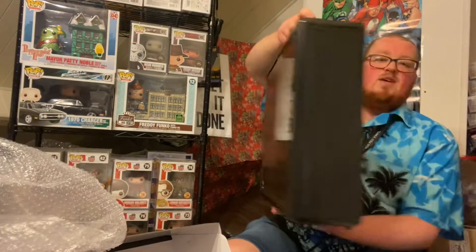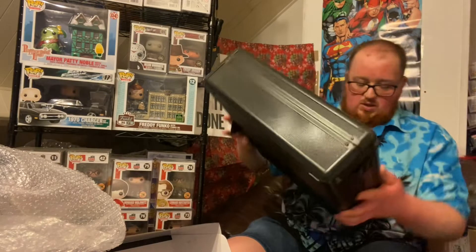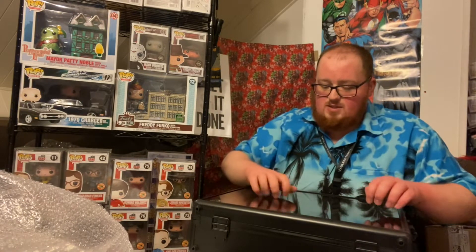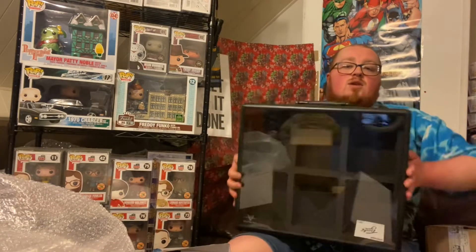It's like a little briefcase. So let's do a little review of the product whilst we're here. It's got a nice plastic case — I thought it was hardened glass but it's not. Still, it's cool. I like that it's got its branding in the corner.